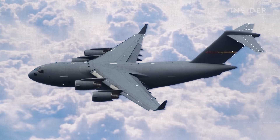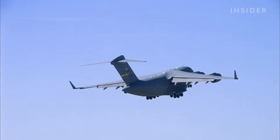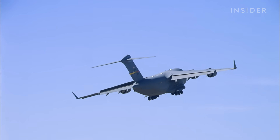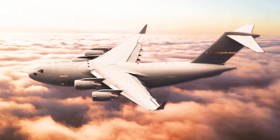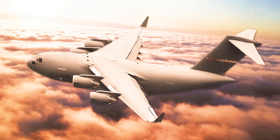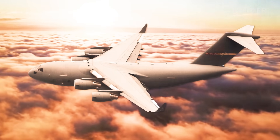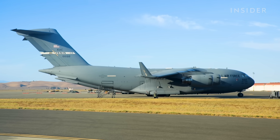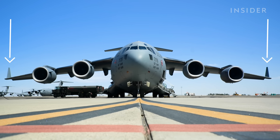Pilots have to manage 22 different control surfaces to operate the C-17, using them to create more lift or to turn the massive vehicle. There are ailerons on the wings — one will rise while the other stays down, generating more lift on one wing versus the other, forcing that wing to raise, which is how you get a turn.